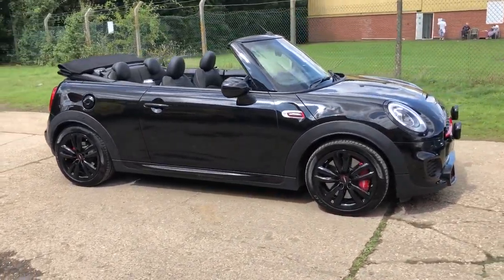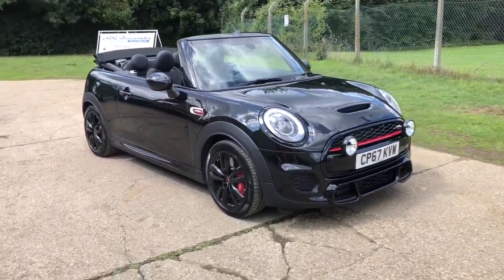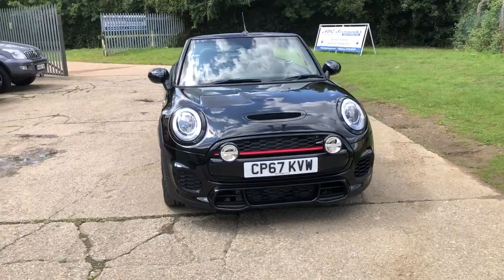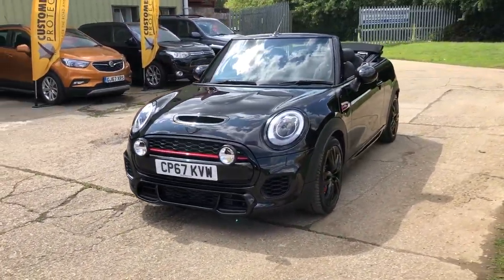Hello and welcome to ADG Sevenoaks, where we're very pleased to offer this Mini Cooper S John Cooper Works 2017, on a 67 plate, 7,000 miles, finished in metallic midnight black. It's a really huge specification car.